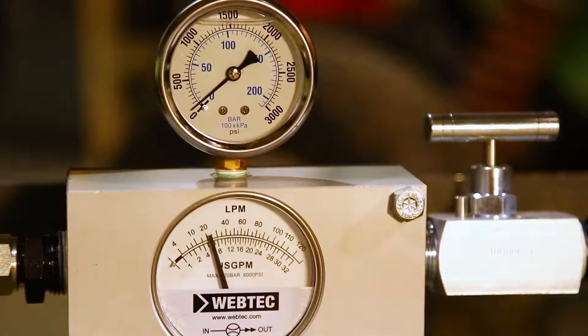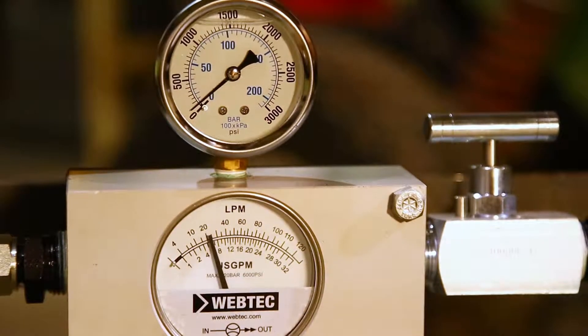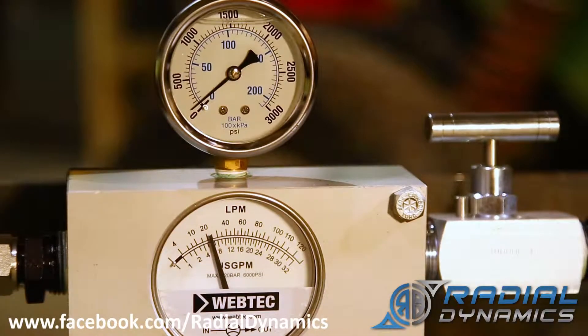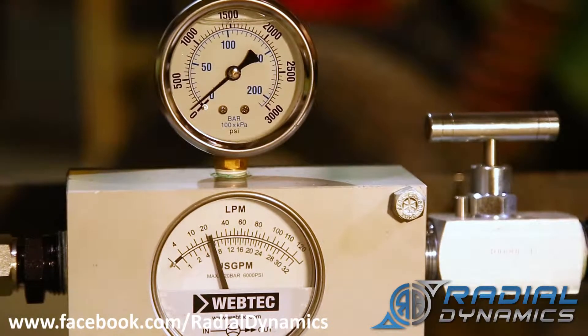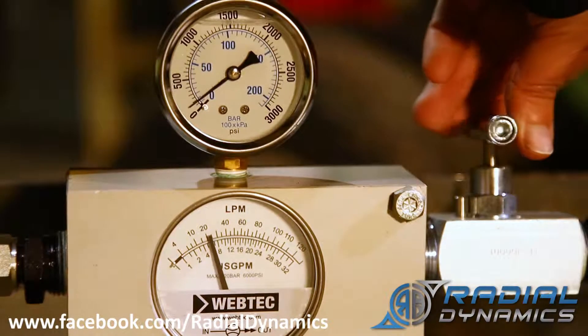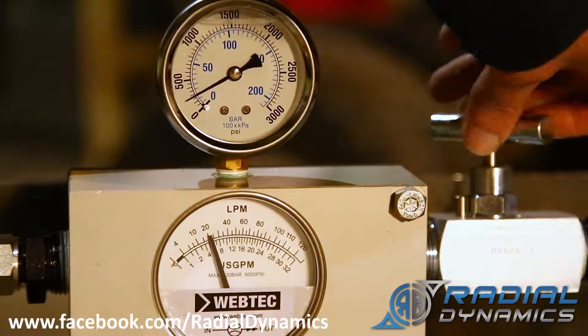Right now the motor is running at just above idle speed. We've already reached a point where the flow control valve that's internal in the pump is now regulating the flow. You can see that currently the flow rate through the meter is about 6 to 7 gallons per minute. Now what I'm going to do is start to change the pressure by restricting the flow line.